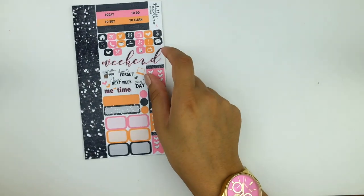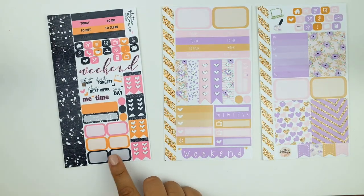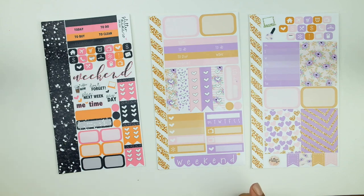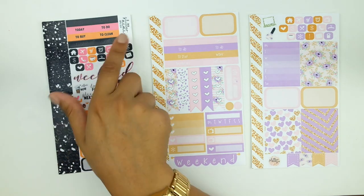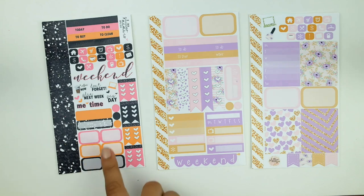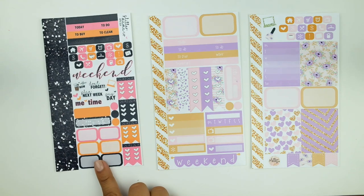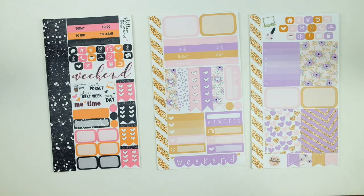Anna also sent me two personal kits. This one is called Dark Beauty — a horizontal personal kit for people using personal size horizontal inserts. It's really functional with a weekend banner, icons, little headers, little boxes, checklists, and cute functional Deco. I think this is great if you're a simple planner in horizontal style, especially if you have Kate Spade inserts. You also get two washi strips to keep everything cohesive.